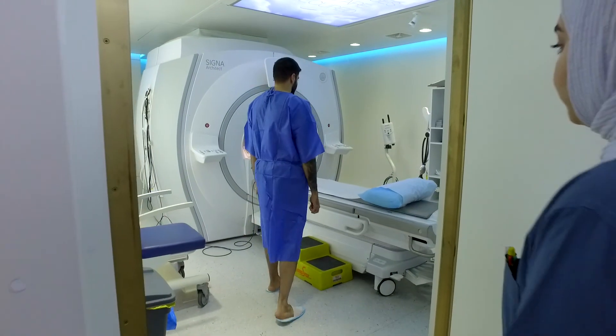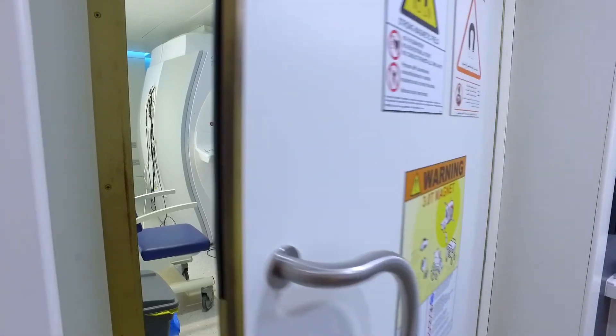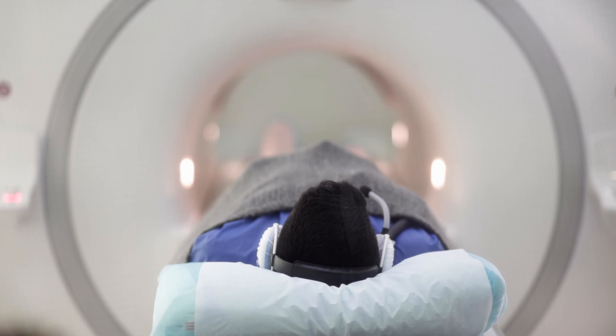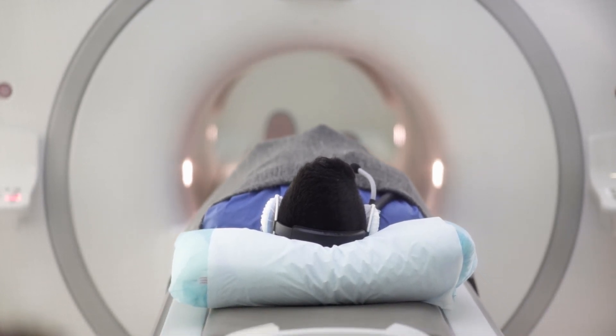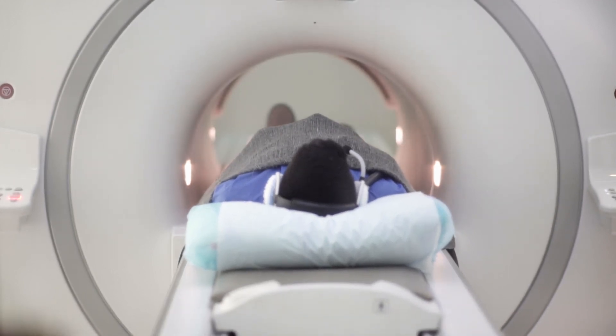Lie down comfortably in the machine. The distance between your face and the machine will cause no disturbance — it is designed to maximize your comfort. Relax, it will pass within a few minutes, with minimum sound.